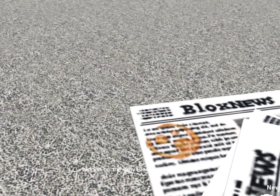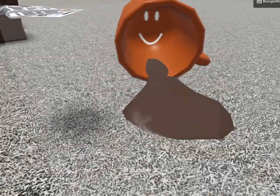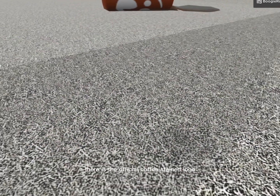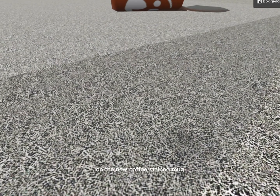Coming in at number one, there is a coffee stain logo hidden on the new Bloxburg newspapers. At number two, there is a weird smiley face inside of the new mug. And at number three, there is the official coffee stained logo on the new coffee stained mug.